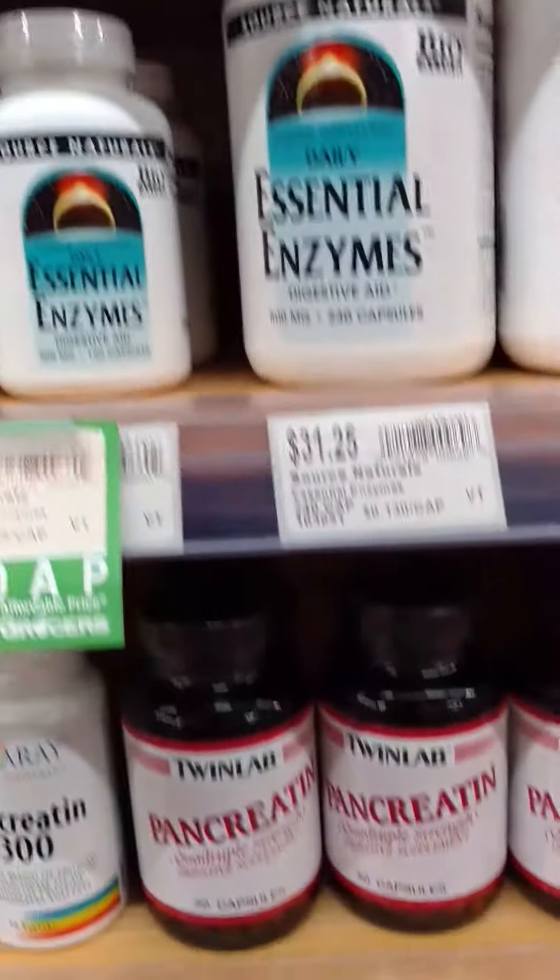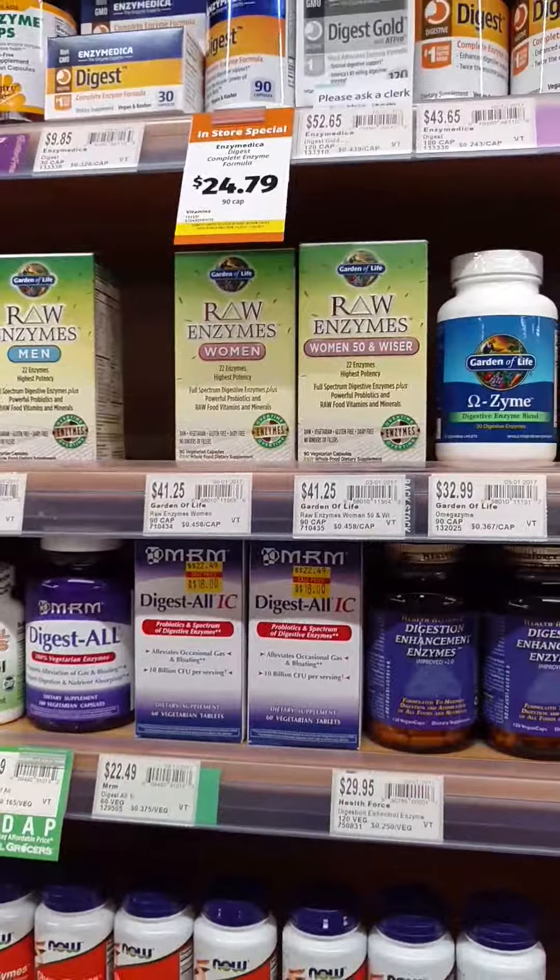Quick recap: if you have a problem with protein, go with Twin Lab Pancreatin. If you eat a lot of plants and can't digest them, go with a plant enzyme — and if you want to spend a little more for something awesome, go with Garden of Life. There are also specific lactase enzymes if you have an issue with milk sugar. That's it — I'll see you in the next video.